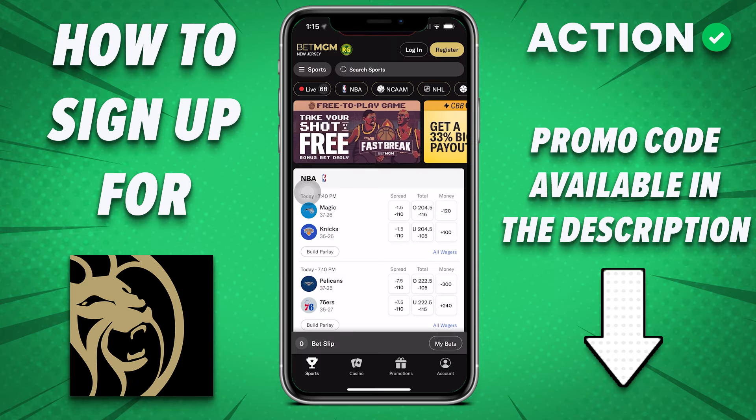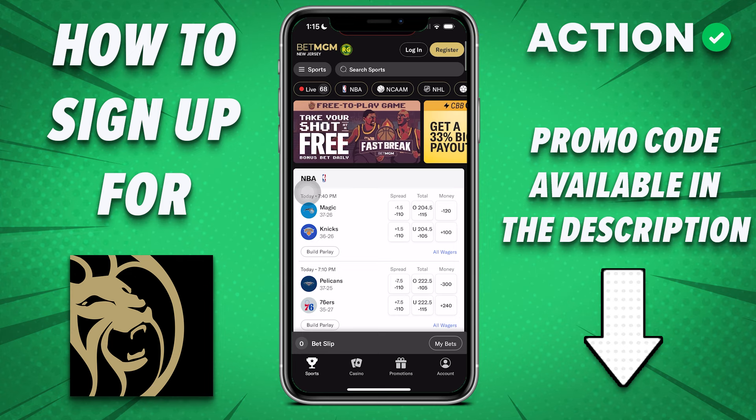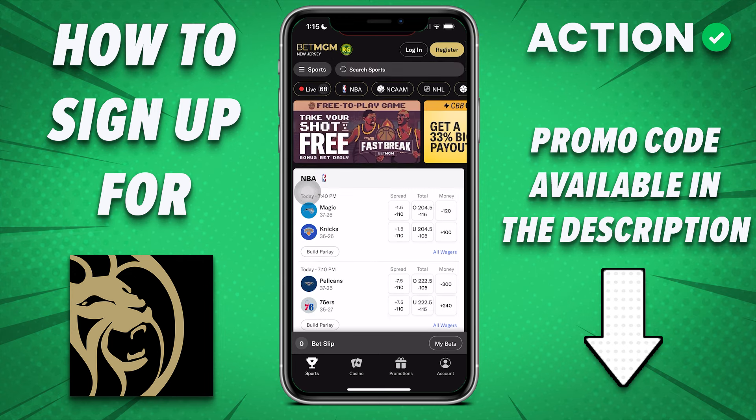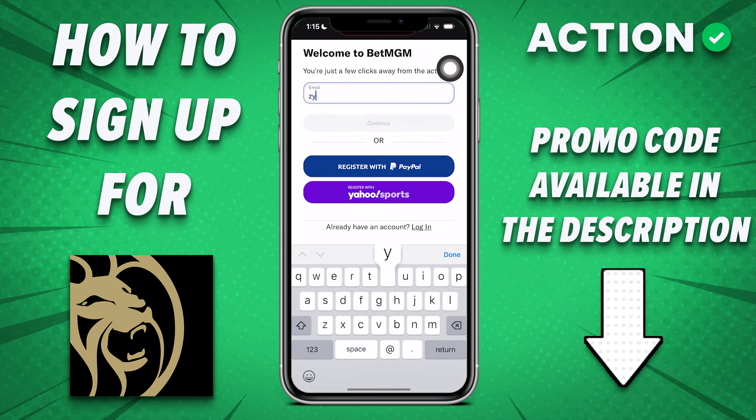Once you have the app downloaded, you're going to be brought to this home screen, which looks like a lot of other sportsbooks. To sign up for a new account, you're just going to hit Register in the top right. I'm going to enter some made-up information and not complete the registration because I've signed up for BetMGM long ago.